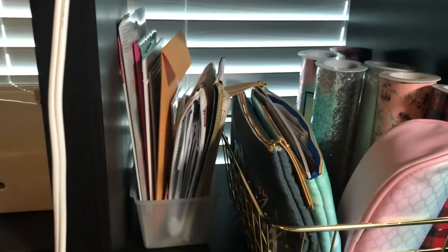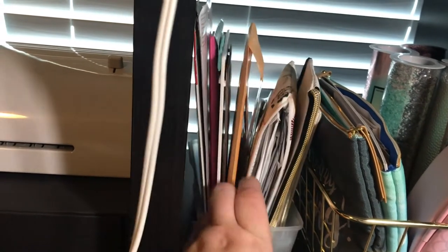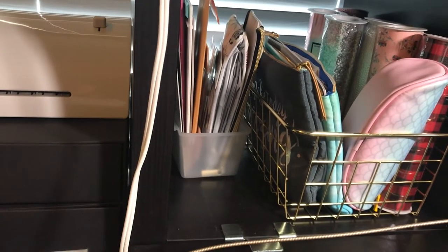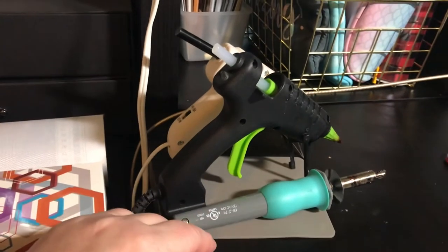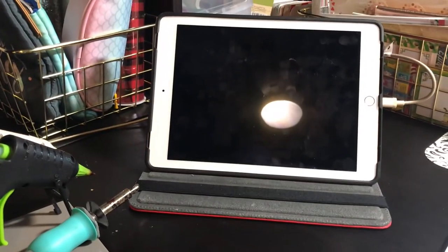Behind there I have a little bucket that has a mini scoreboard, some letters from pen pals, some empty pencil pouches, and things that need to be put away. Of course my glue guns and my fuse tool sit right there along with my iPad, because I like to watch YouTube while I'm crafting.